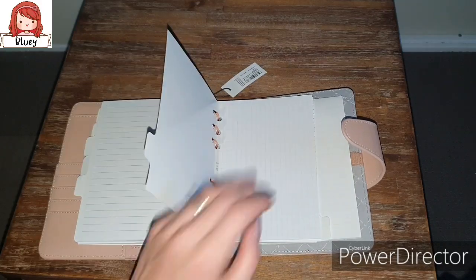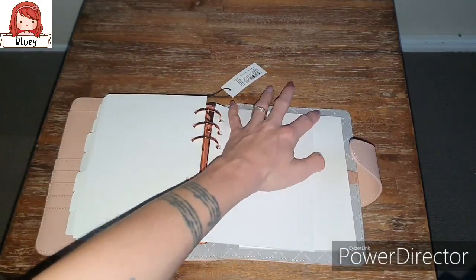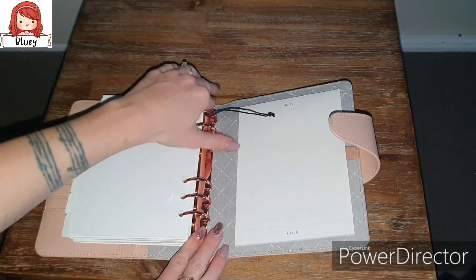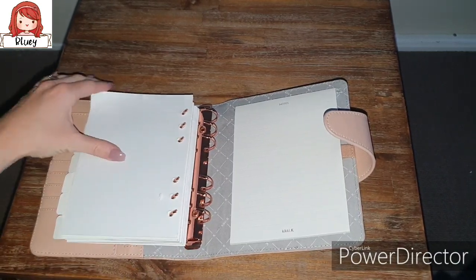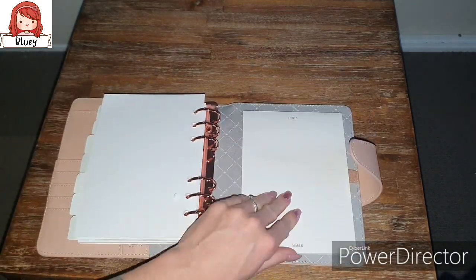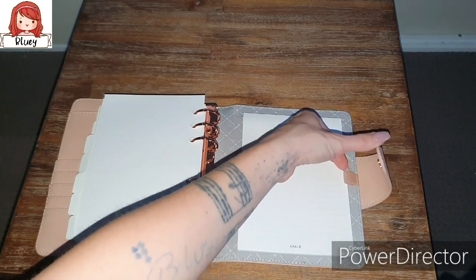For the sixth divider we've got grid paper, which is awesome because I love my grid paper. And for the last one - the seventh divider - we've got some blank paper. That works out really, really well. At the back, as always, we've got this notepad, and we've got the beautiful pen loop over here. I like that they've made it vintage rose as well.